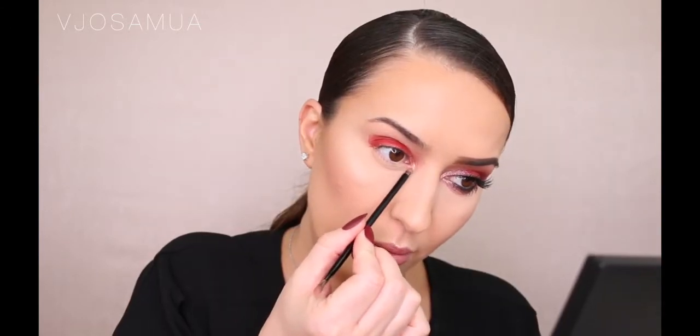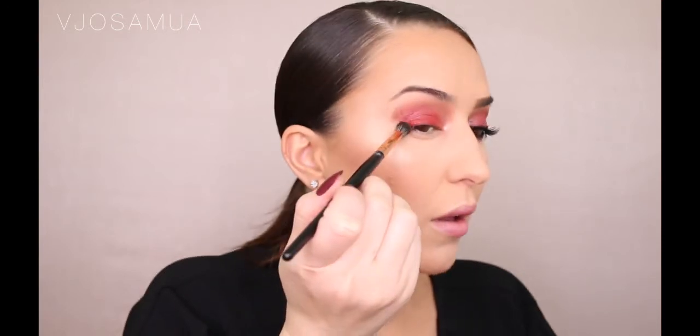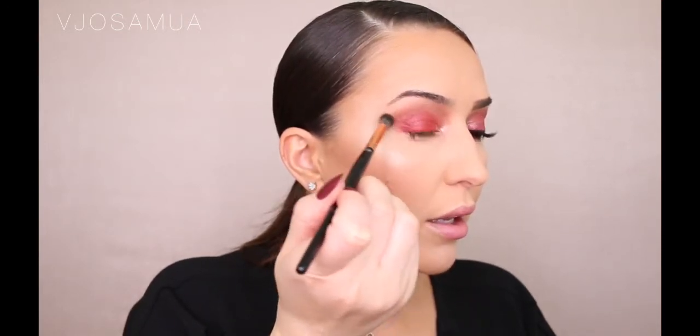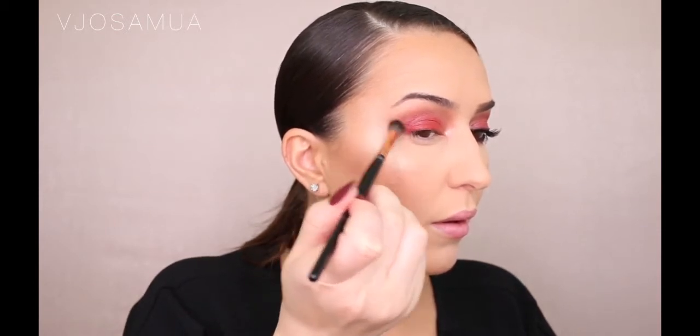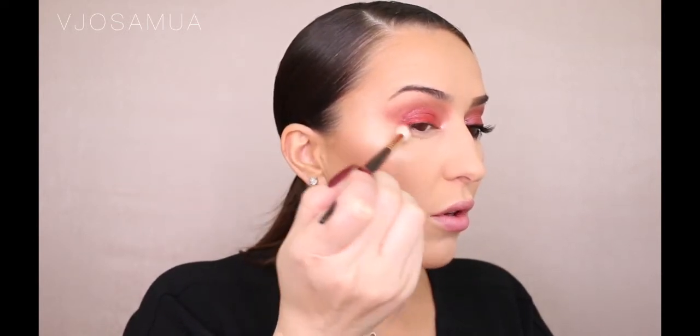I'm also going to add Shall We Dance to the bottom inner corner. Now I'm going to use the Big Browns palette for the transition color, and for the brush I'm going to use number six by BH Cosmetics from their rose gold collection. Just going in a windshield wiper motion and then elongating the eye by creating a V-shape. Now I'm going to take a clean brush — a Smith 232 brush — which doesn't have any product in it, just to blend out the crease color so there are no harsh lines.